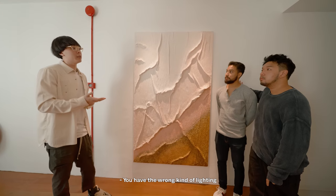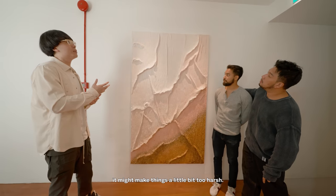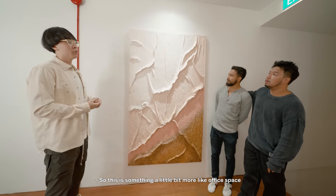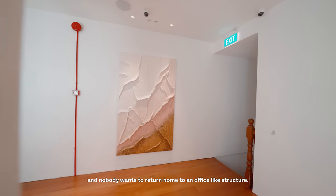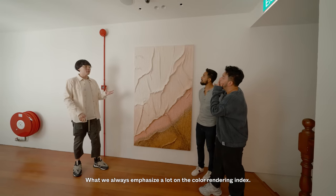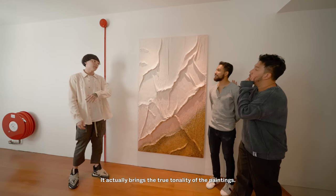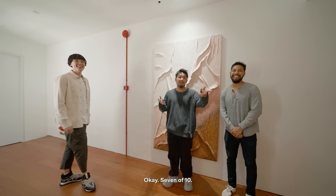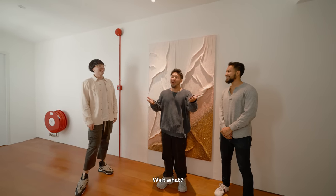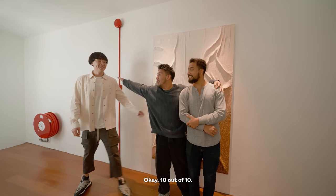If you have the wrong kind of lighting and the wrong color temperature, it might make things a little bit too harsh — something more like an office space. Nobody wants to return home to an office-like structure. What we always emphasize is the color rendering index, which brings out the true tonality of paintings and surfaces. 10 out of 10. Beautiful. Wow.